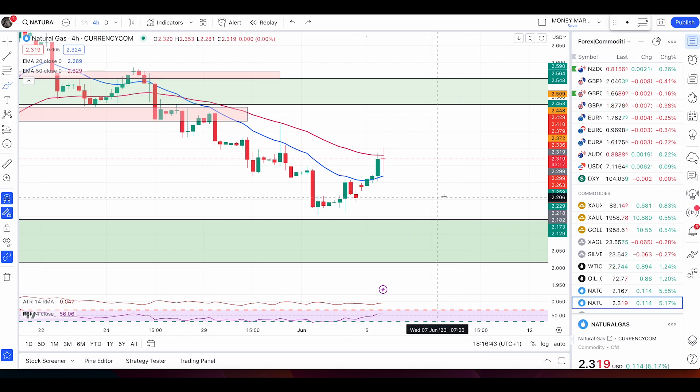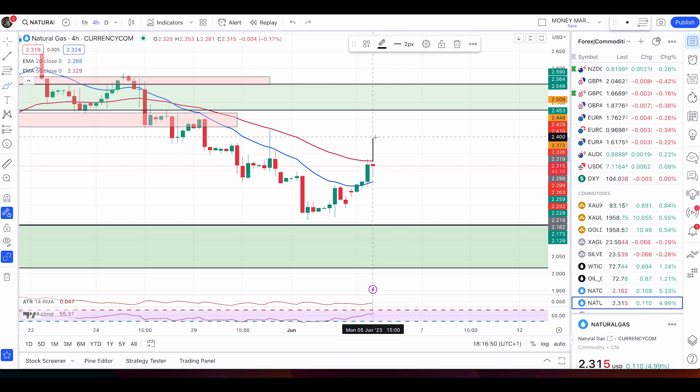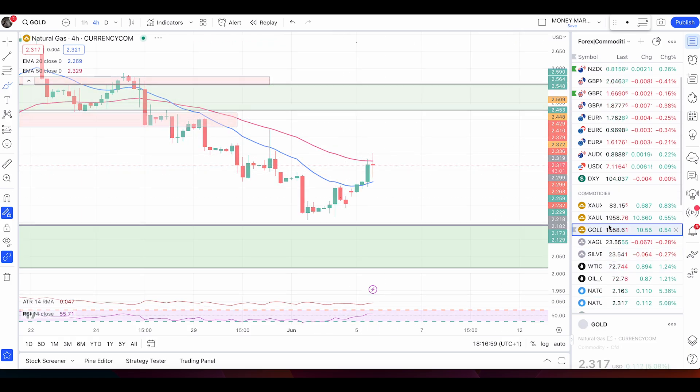The target zone goes from 2.141 down to 2.016 — that is my buying area where I'll enter a buy trade. Not buying unless the price hits that zone, or it breaks above the 50 EMA. In that case I'll look for pullbacks followed by a bullish engulfing candle to go long.